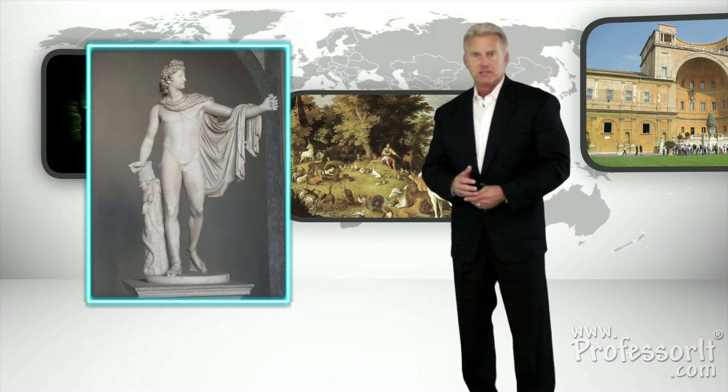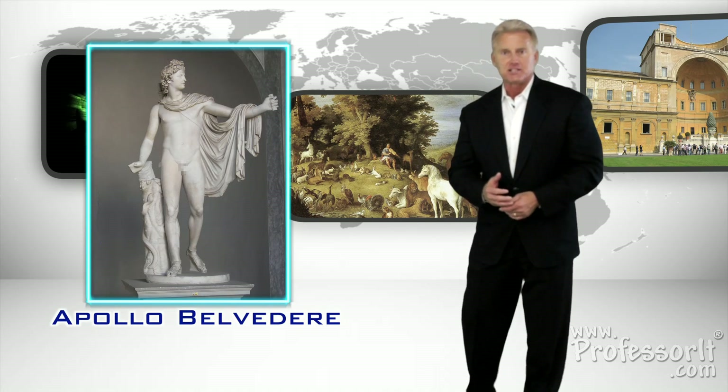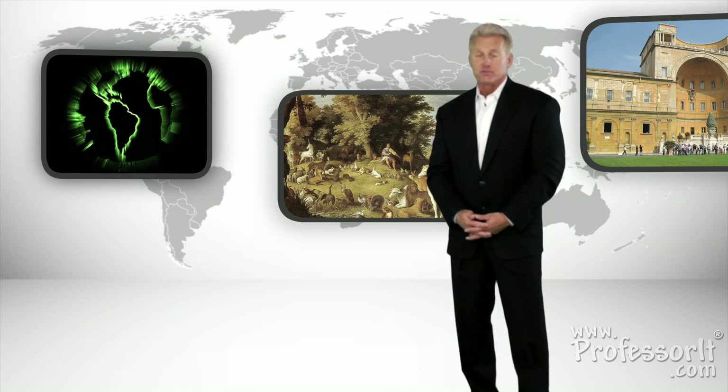Not far from the Laocoön is another late Greek work and marvel — a statue of the sun god Apollo, known in the art world as the Apollo Belvedere, which in the 18th and 19th centuries was held by many to be the epitome of male physical perfection. To many today, this Apollo seems a bit fussy and self-obsessed, but those may have been the qualities that were favored in the era of Napoleon.